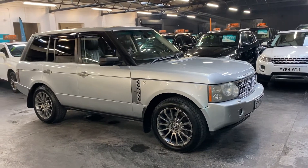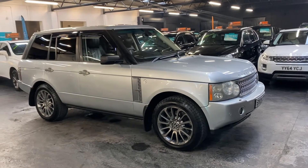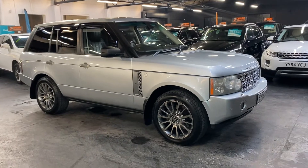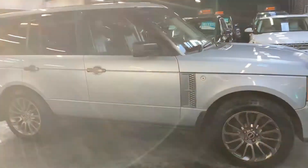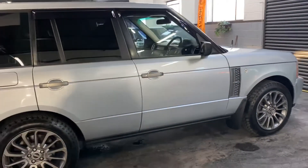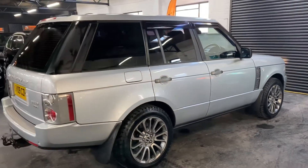Good afternoon, so happy to present this 2009, on a 09 plate, Land Rover Range Rover 3.6 TD V8 in Vogue spec, finished in silver over full black leather interior. The car has covered just over 97,000 miles from new, and that's backed up with 10 service stamps all the way to 97,000 — so perfect provenance on the service history side of things.